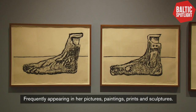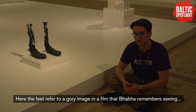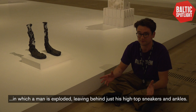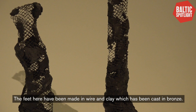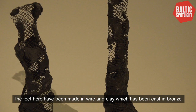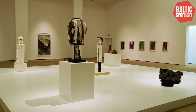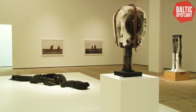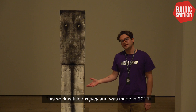Over here we have an untitled work from 2007. Feet are a recurring motif in Baba's works, frequently appearing in her pictures, paintings, prints and sculptures. Here the feet refer to a gory image from a film that Baba remembers seeing, in which a man is exploded, leaving behind just his high-top sneakers and ankles. The feet here have been made of wire and clay, which had been cast in bronze, a material that Baba typically reserves for her outside commissions. Baba often finds beauty in that which has been designated as off-putting by others, both in her use of materials and selection of inspirations.